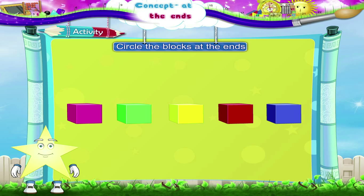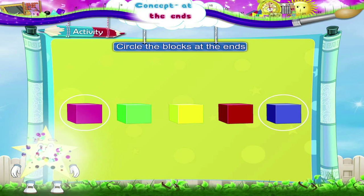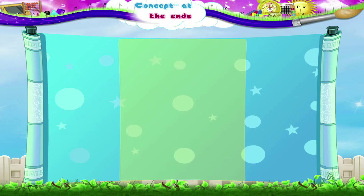Pink, green, yellow, red, blue — the blocks at the ends are pink and blue. You are now able to identify figures or objects at the ends. Blue, red, green, yellow, blue — these dots at the ends are pink and blue.